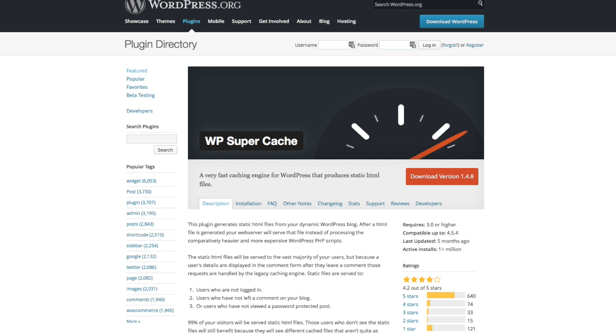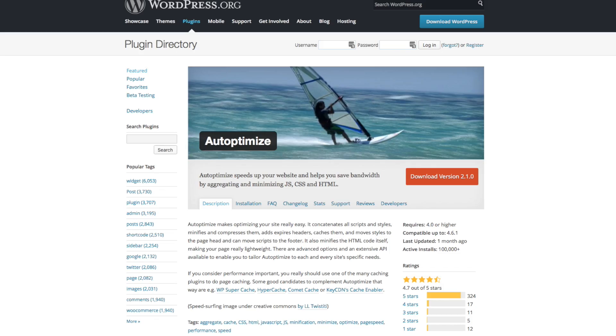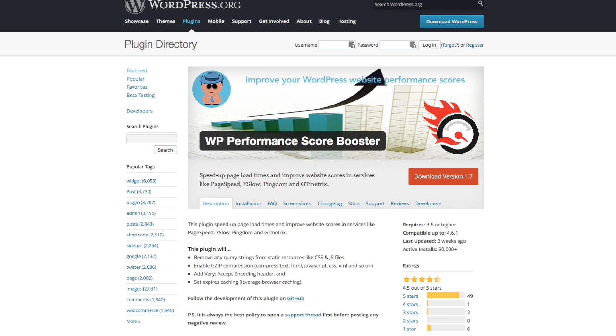So I set up several identical test sites, all on the same shared server. One site I kept as a control, so I didn't make any changes to that site. Then on each of the other sites, I added one of the recommended WordPress plugins for improving page speed. I tested the WP Super Cache plugin, the Auto Optimize plugin, and the WP Performance Score Booster plugin.